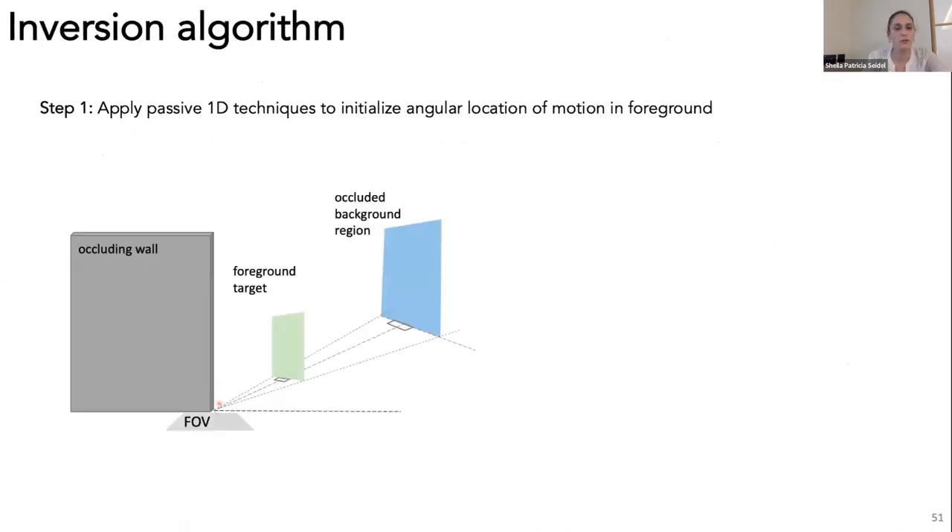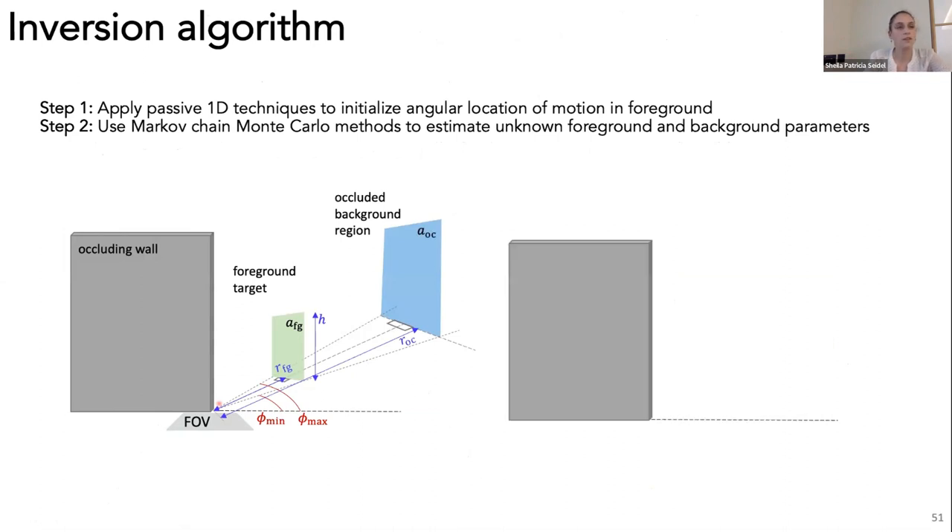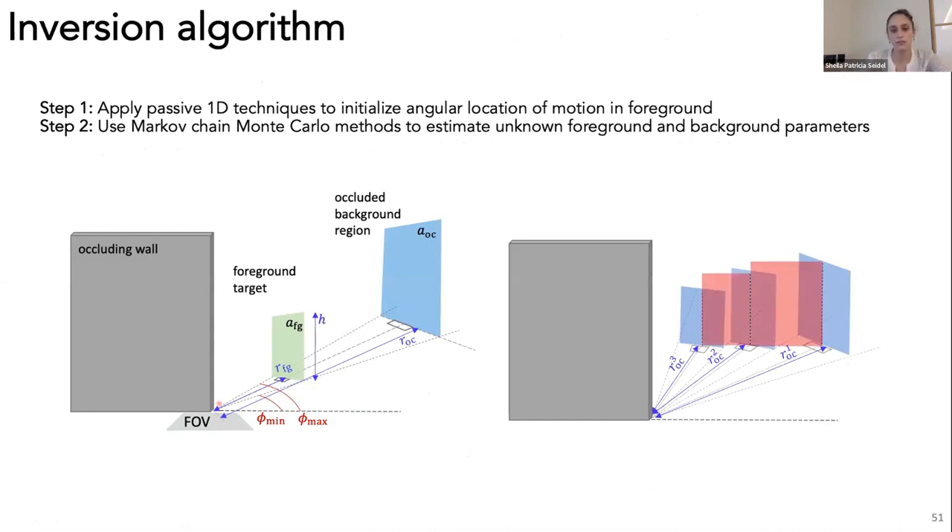For our inversion algorithm, we first apply our passive 1D corner camera technique to initialize the angular locations where motion is occurring, then estimate parameters for the foreground and background facets—angular extent, range, albedo, and height for the foreground, and range and albedo for the background. As we accumulate frames, we connect the shadowed background patches to form maps of the stationary hidden scenery.